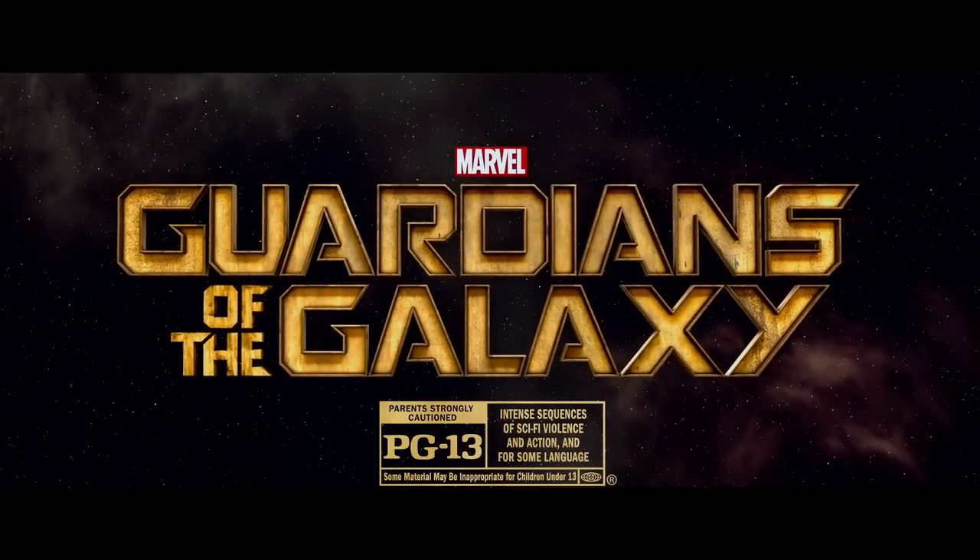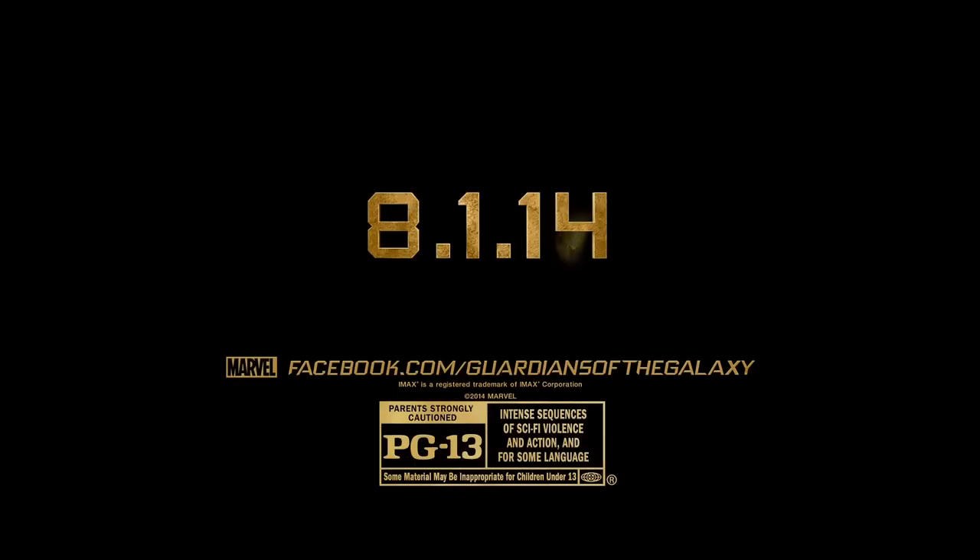Marvel's Guardians of the Galaxy, rated PG-13, in theaters August 1st.